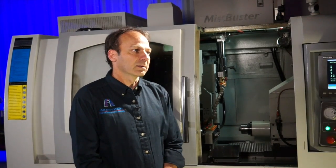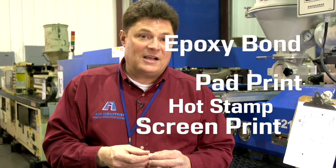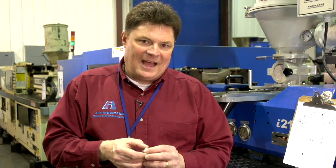We try to lower the cost of the part and the cost of the tooling any chance we get. Furthermore, Ash Industries will pad print, hot stamp, screen print, epoxy bond, sonic weld, and combine any number of processes to give you an ideal component.